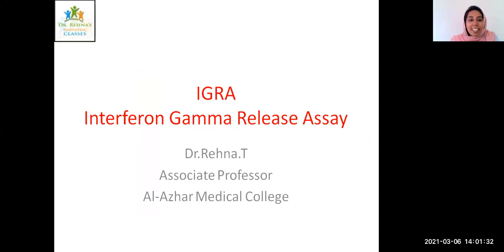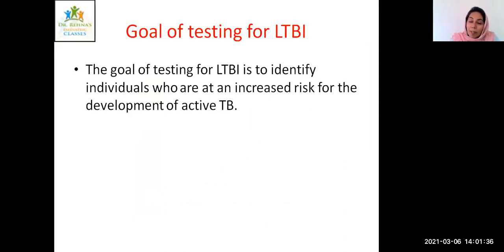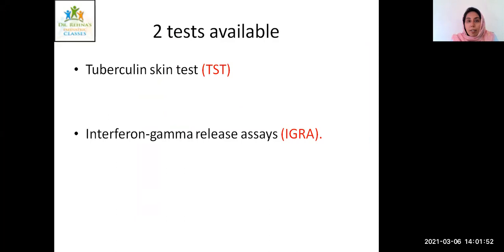So now we are going to discuss about the IGRA, that is Interferon Gamma Release Assay. In the previous video, I have discussed in detail about LTBI, that is the latent TB infection. The goal of testing for LTBI was to identify individuals who are at increased risk for the development of active TB. Currently, there are two tests to find out latent TB: the tuberculin skin test and the Interferon Gamma Release Assay.